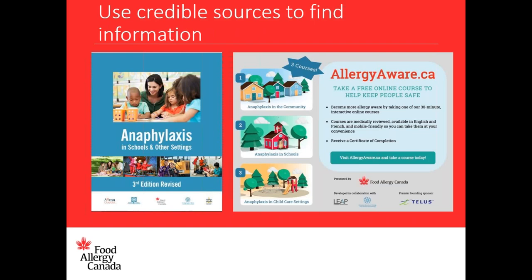There are two very relevant resources you and your school community can utilize. The first is the publication called Anaphylaxis in Schools and Other Settings, which can be downloaded from our site. It has sample letters, emergency plans, and information on policies across Canada. Allergy Aware is a free online training site with three courses — one for the community, one for child care settings, and one for schools. These are engaging, interactive, and medically reviewed by a member of the Canadian Society of Allergy and Clinical Immunology. You can get a certificate of completion after successfully completing the course. Both resources capture the Canadian school context and are completely relevant to child care and school settings in Canada.